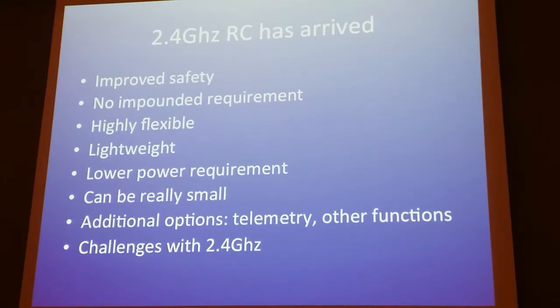2.4 gigahertz is the current technology and it has changed everything. There's been a swell in RC airplane pilots because it's affordable and safe. You don't have to impound — and our rocket entry events are generally not impounding, so it's really dangerous to fly 72 MHz because there's no procedure to safely use it. With 2.4 gigahertz you can have literally 100 transmitters in the room at once, all flying different things, and they will not crosstalk. One radio locks in to one receiver and nothing else can interfere with that.